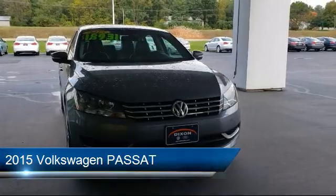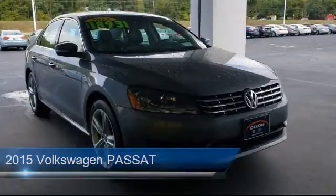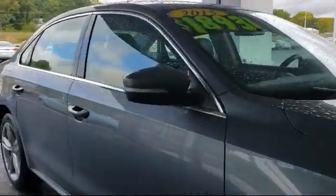It comes equipped with rear view camera, heated front seats, tire pressure monitoring system, leather wrapped steering wheel, electronic stability control, and navigation.